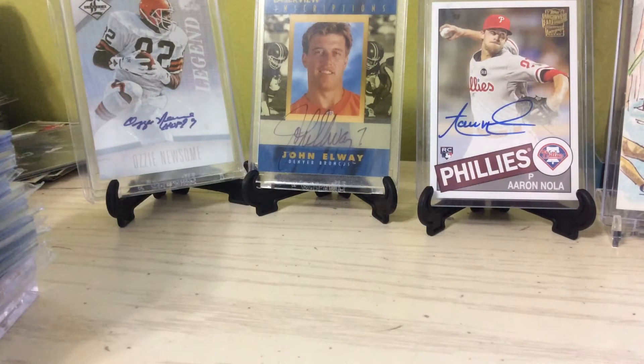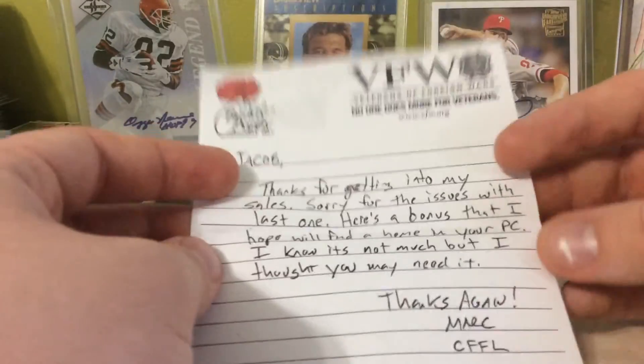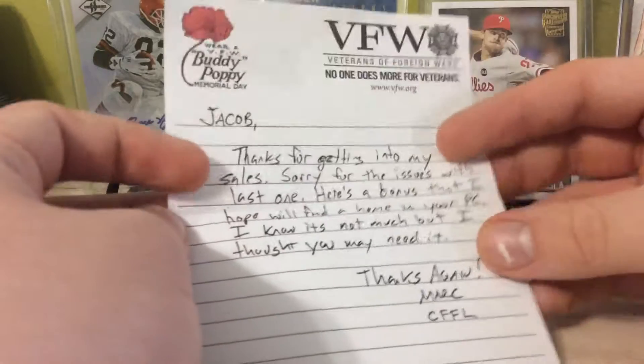What's up guys, it's PanthersCollector21 coming at you with a card family mail day. Got a nice package from 79 Sports Breaks. It was one of his fire sales — I've had it for a couple of days, I just haven't made a video on it.